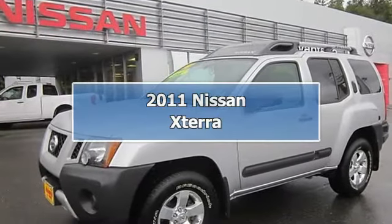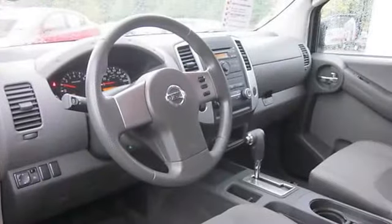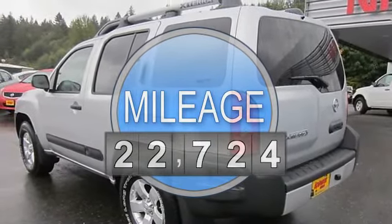We have a 9-month, 9,000-mile major coverage warranty on all pre-owned vehicles. Vehicle must be no more than 14 years old and have less than 125,000 miles.